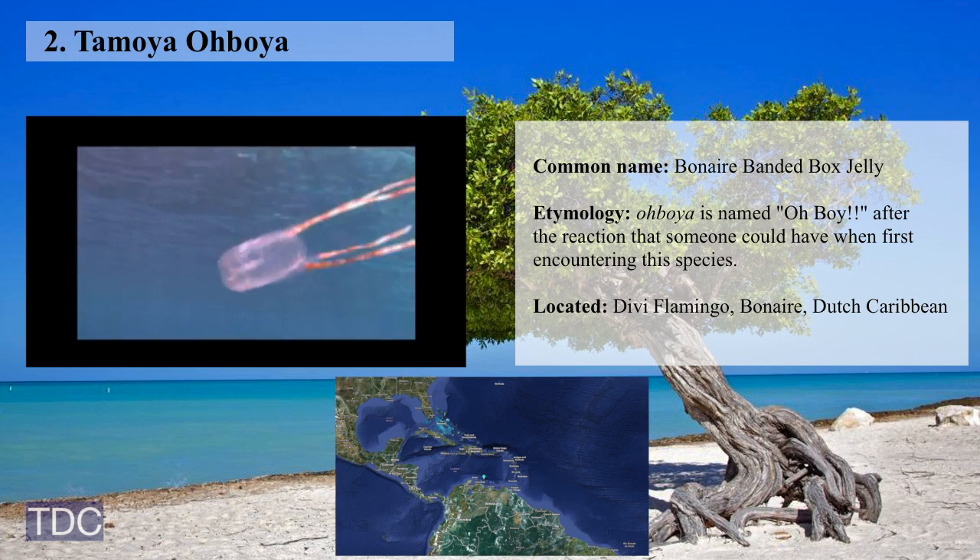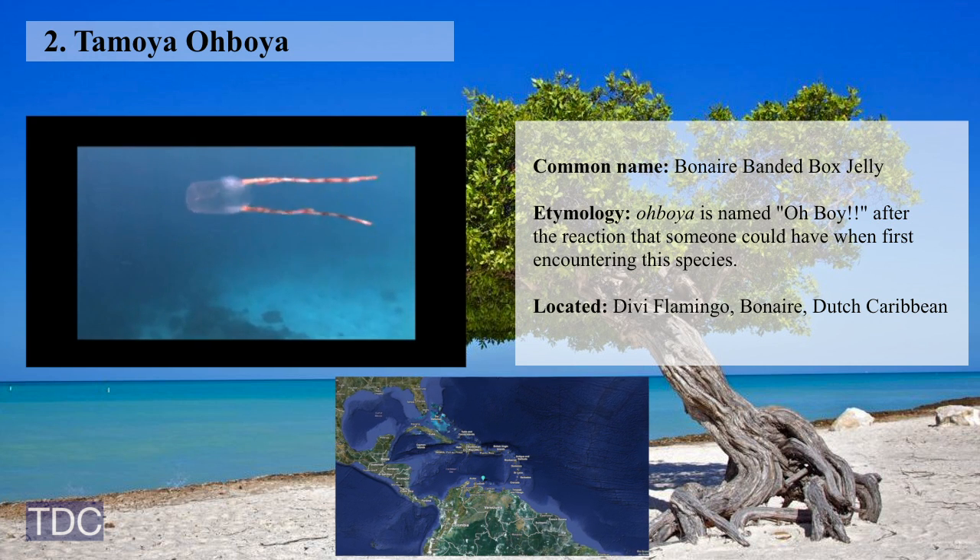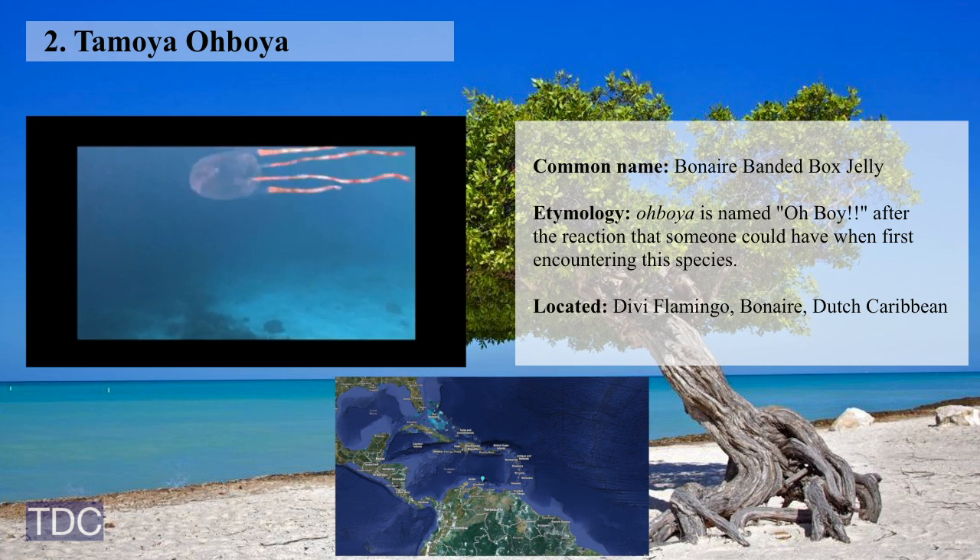Number 2 is Tamoya ohboya, a banded box jellyfish so cool looking that people exclaim "oh boy!" when they see it, or when they're stung.